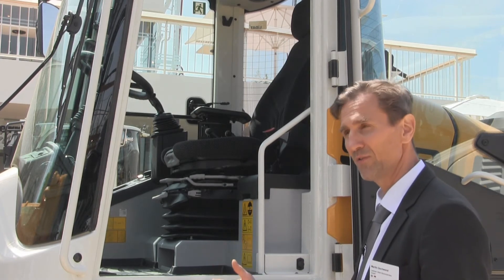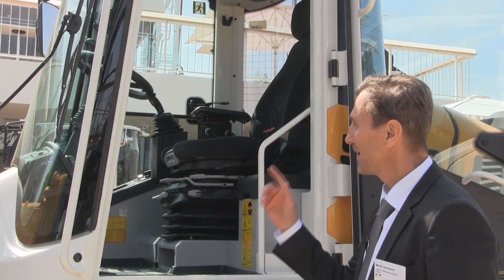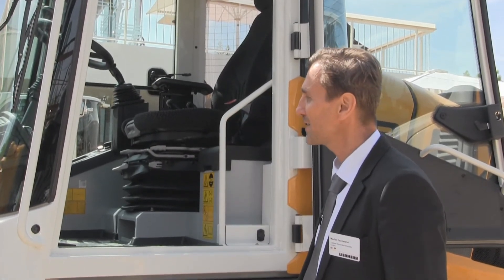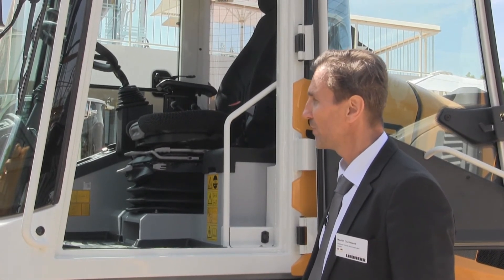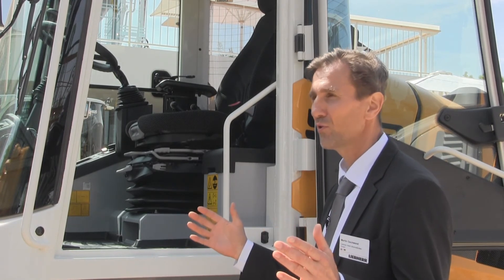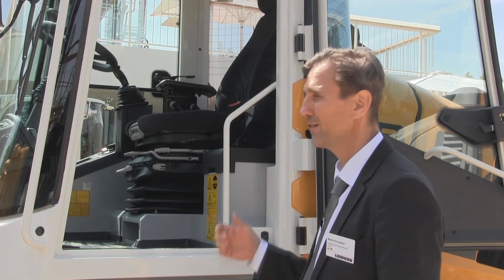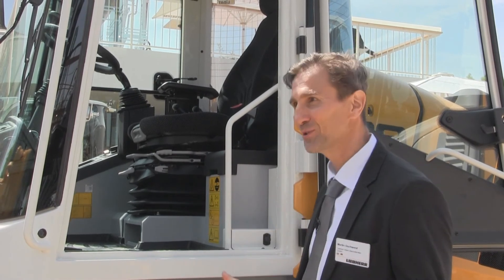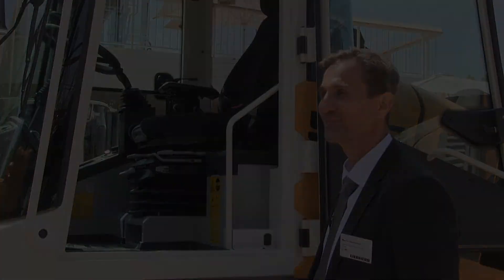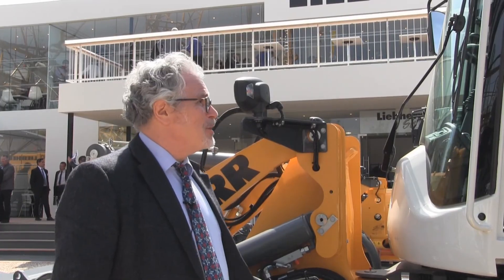It has the largest glass in its class, which is a safety issue because you have a very good view in all directions, especially to the rear — the rear window is huge when you look at it. Yes, it's a very comfortable cabin. Thank you very much.